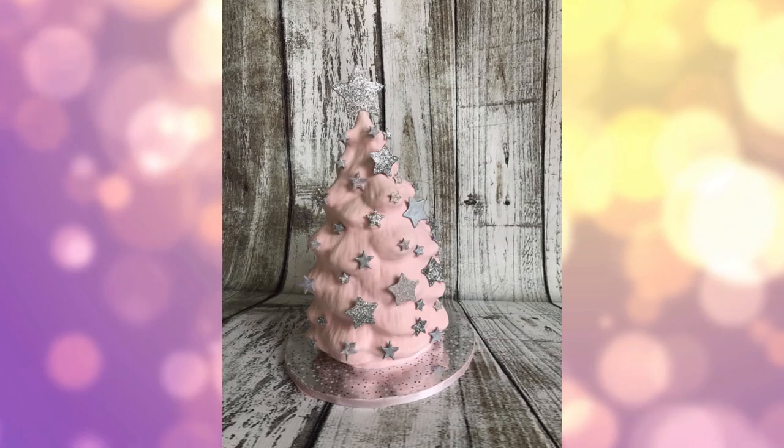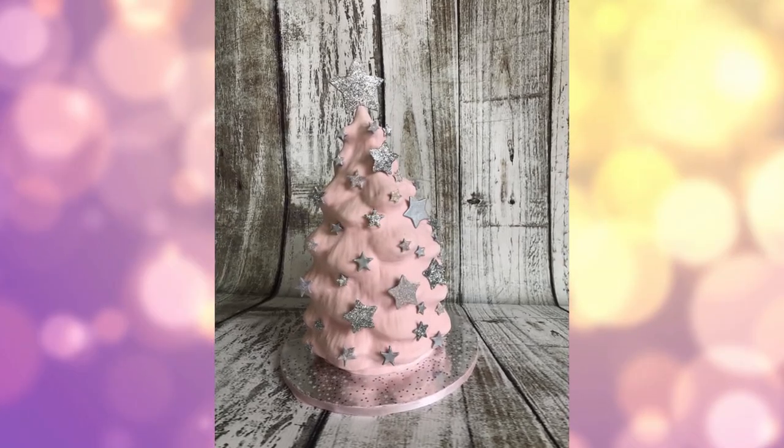And that's it — this is the pink, shimmery, star-covered pink tree.